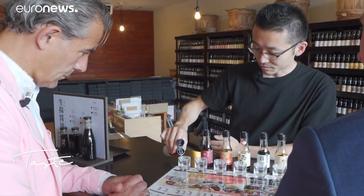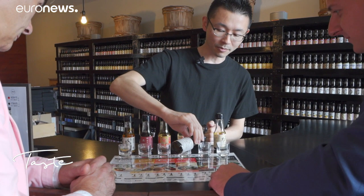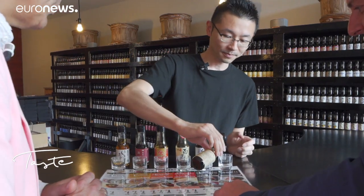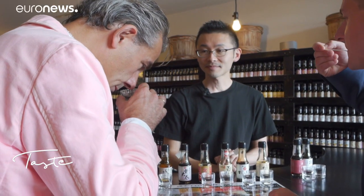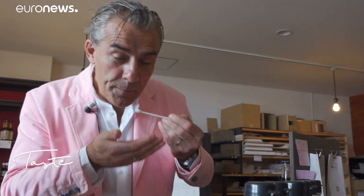This one, which has the clearest colour, is shiro shoyu. From there, the shades are darker because it's aged longer. This one has the most powerful aromas — it is tamari. The ripening, but also the share of soy, salt, and wheat determine the flavour and colour of each shoyu. The nuances are striking.